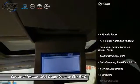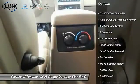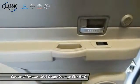Power passenger seat, leather wrapped steering wheel, dual airbags, air conditioning, power steering, four wheel disc brakes, fog lights, CD player, security system.